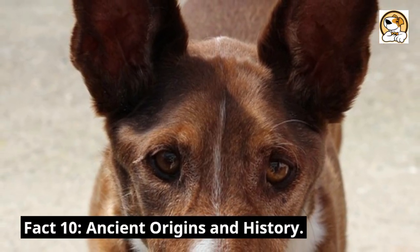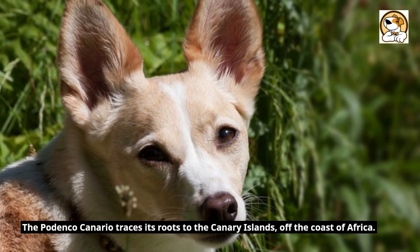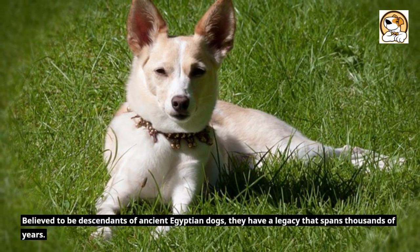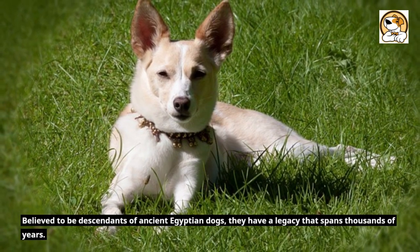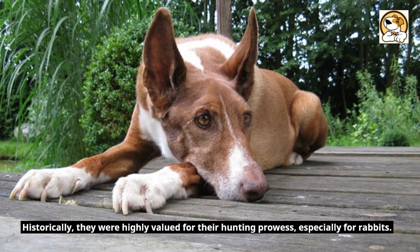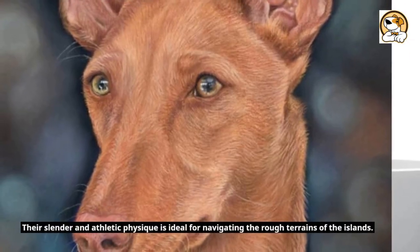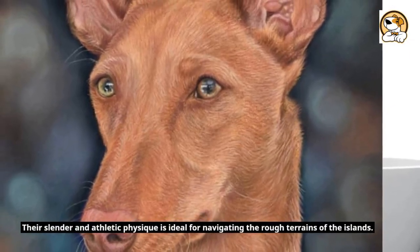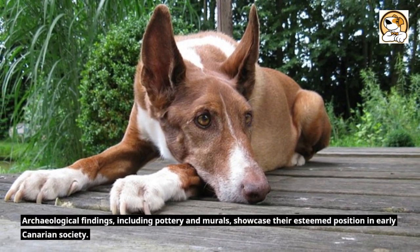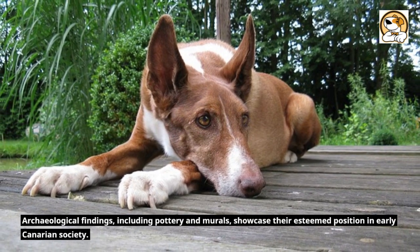Fact 10: Ancient Origins and History. The Podenco Canario traces its roots to the Canary Islands, off the coast of Africa. Believed to be descendants of ancient Egyptian dogs, they have a legacy that spans thousands of years. Historically, they were highly valued for their hunting prowess, especially for rabbits. Their slender and athletic physique is ideal for navigating the rough terrains of the islands. Archaeological findings, including pottery and murals, showcase their esteemed position in early Canarian society.